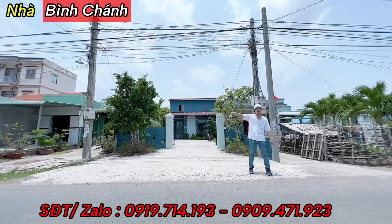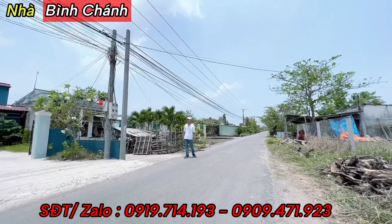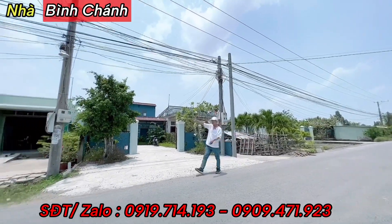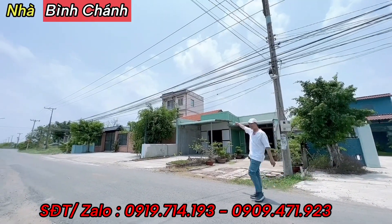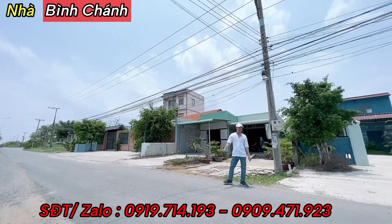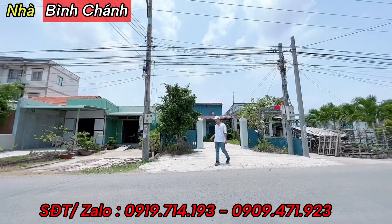Con đường này là đường thông, xe ô tô, xe tải loại lớn đi vào bình thường. Ở đây là khu dân cư, nhà dân sát nhau, bên cạnh có một căn nhà 2 lầu. Khu vực này không có quy hoạch gì, anh chị yên tâm. Đường phía trước rộng khoảng 5-6m, rất rộng. Gần thị trấn nữa.